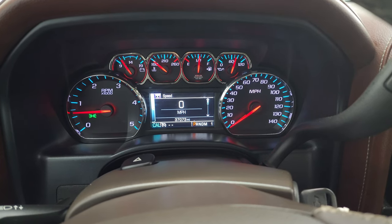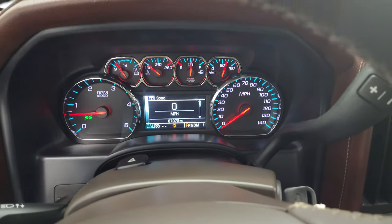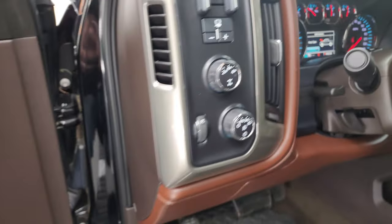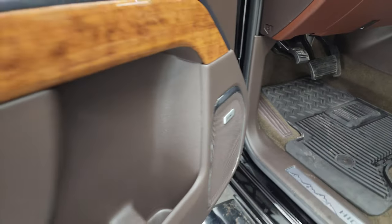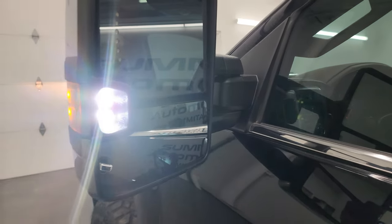It starts right up — no check engine lights or anything like that. It does have the Bose sound system, and those LED side lights are super bright.